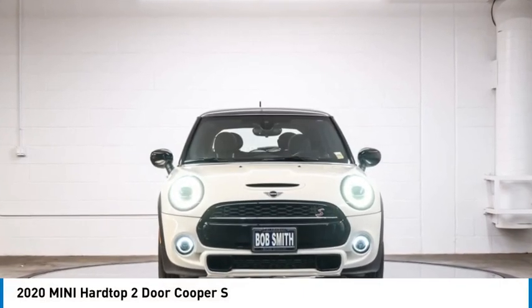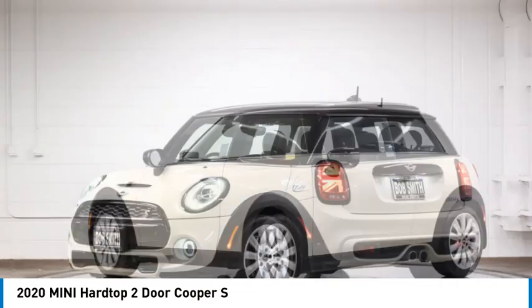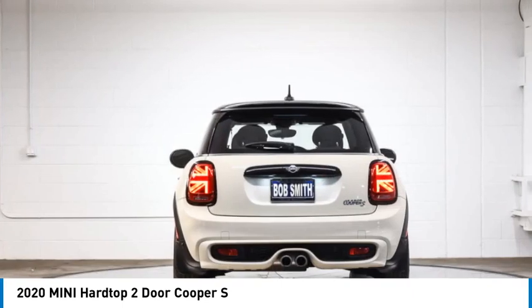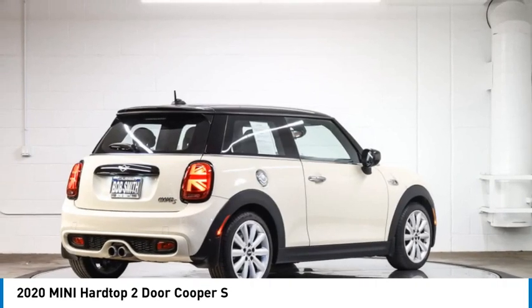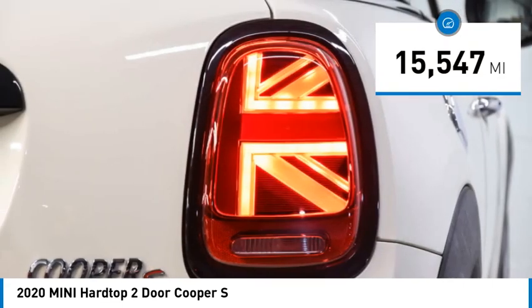Come test drive the 2020 MINI Hardtop 2-Door. The MINI Hardtop 2-Door delivers motoring thrills in a nimble, fuel-sipping package. Agile handling and quick, precise steering make the MINI Hardtop 2-Door lots of fun to drive. This vehicle has less than 20,000 miles.